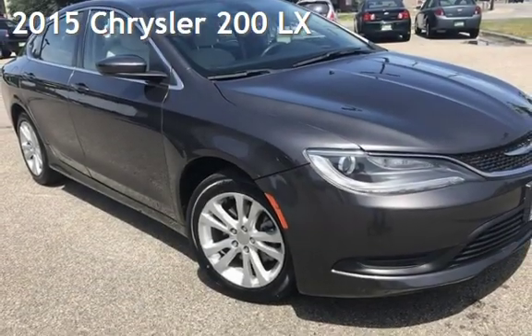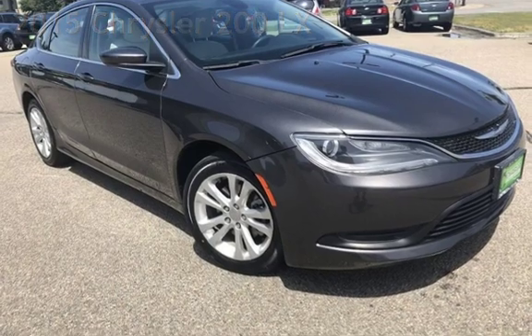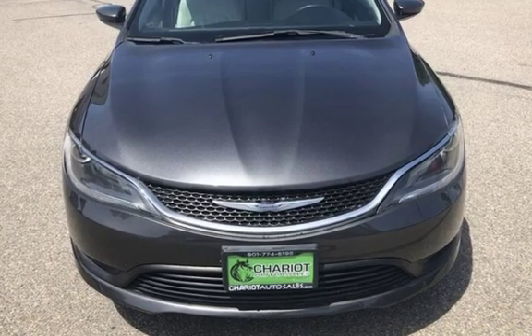Presenting a pre-owned 2015 Chrysler. This four-door sedan has a four-cylinder, 2.4-liter I-4 engine, with front-wheel drive and an automatic transmission.